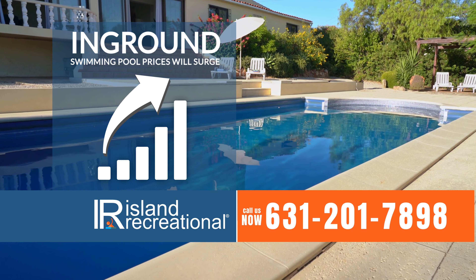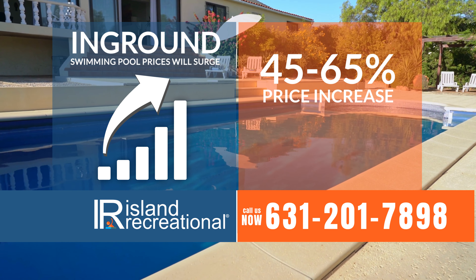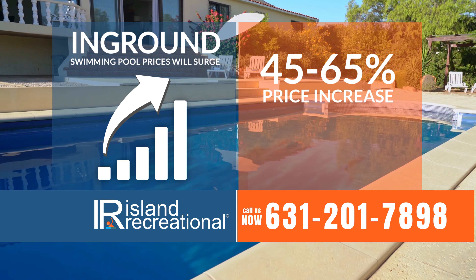In-ground swimming pool prices will surge between 40 to 65% in the coming year. This means the in-ground pool of your dreams could cost as much as $75,000. But do not fear, there is an in-ground alternative.